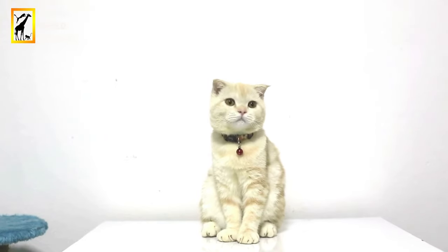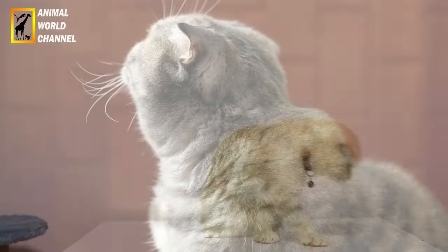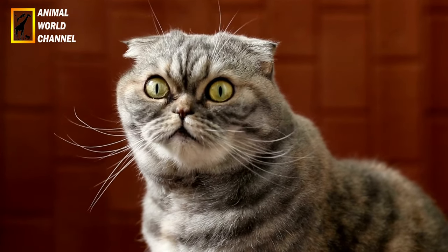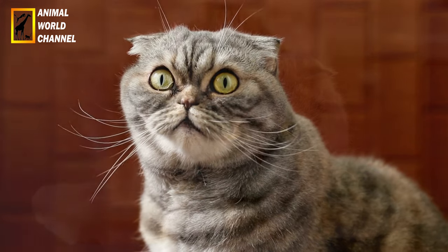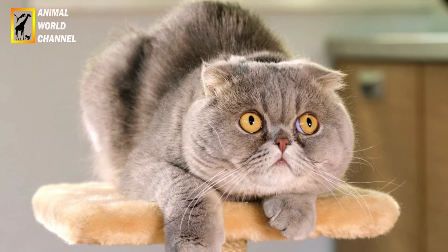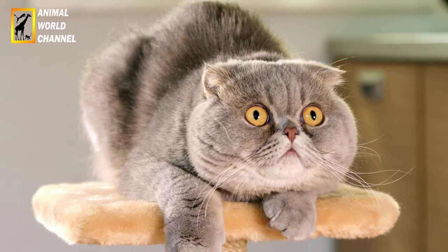Le pelage du Scottish Fold peut varier en longueur, mais il nécessite généralement un brossage régulier pour éliminer les poils morts et éviter les nœuds. Si votre chat a un pelage mi-long, il peut nécessiter un brossage plus fréquent. Les oreilles pliées du Scottish Fold peuvent nécessiter une attention particulière : il est recommandé de les nettoyer régulièrement avec un produit spécifique pour les chats, en évitant d'insérer des objets dans le canal auditif.